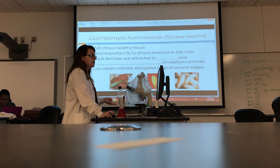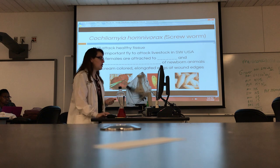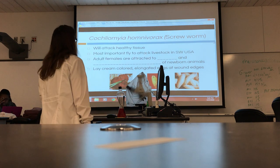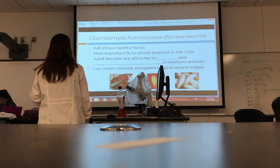You'll absolutely see these in large animals if you work around them long enough. So, Cochliomyia hominivorax — it's a screwworm.